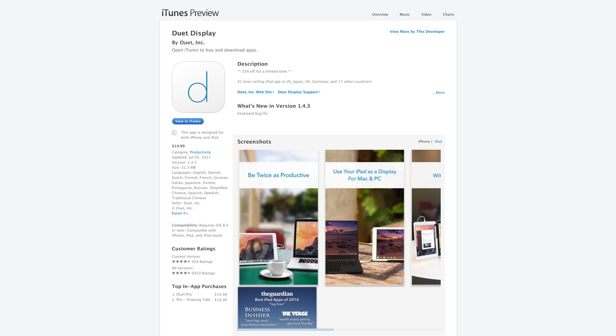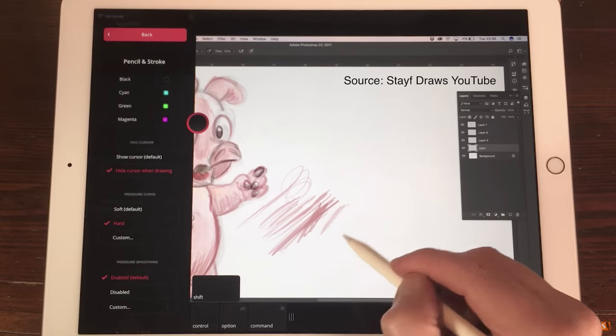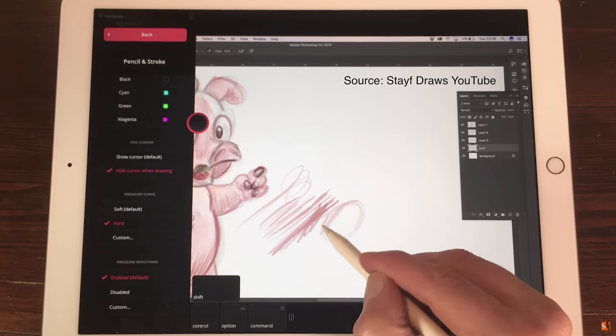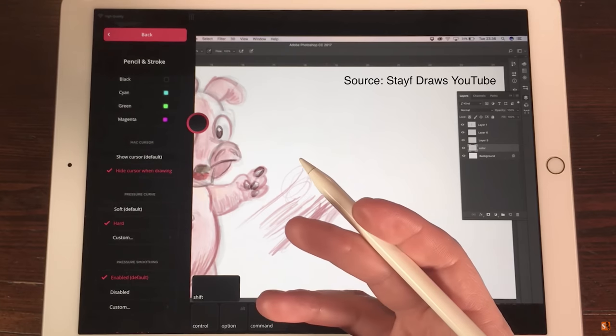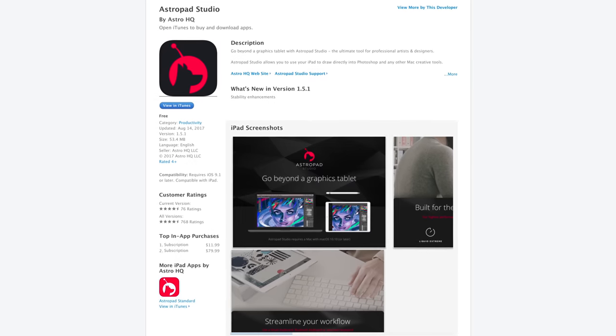Some users prefer macOS drawing and editing apps, which is why some are reluctant to buy an iPad Pro. Luckily, there's the Duet Pro app which mirrors your iPad Pro's display onto your Mac via USB — it supports pressure sensitivity and can draw directly into apps like Photoshop. If you prefer a wireless experience while still supporting the Pencil's pressure sensitivity and palm rejection, there's an app called AstroPad Studio, which does the same thing as Duet Pro but over a WiFi connection with decently low latency.